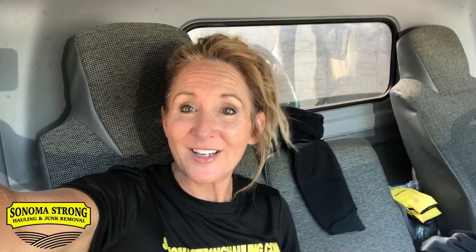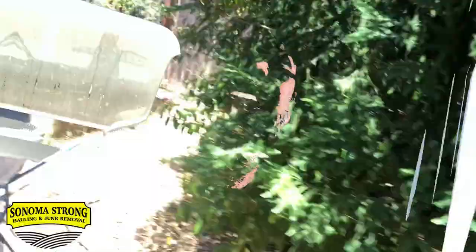This is our first job of the day and it's a new customer who found us online. Our phone has been ringing off the hook — it's probably our busiest summer so far. Here are three tips to help you make more money in the junk removal business: number one, always answer your phone; number two, always deliver what you say you're gonna do; and number three, don't be scared to hit them with that price and make that money.